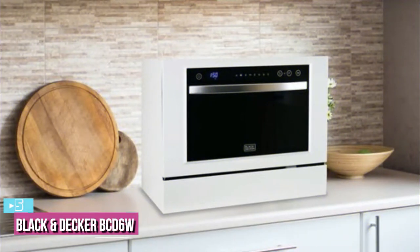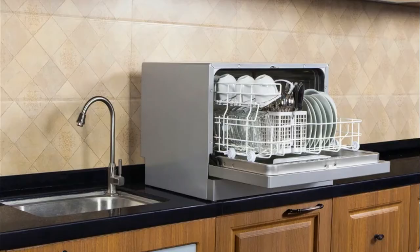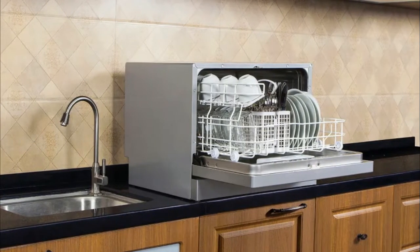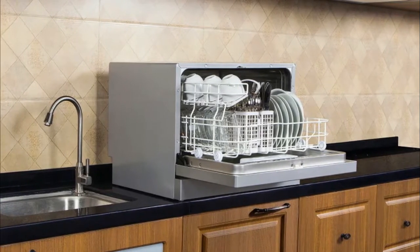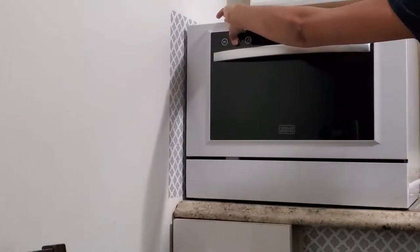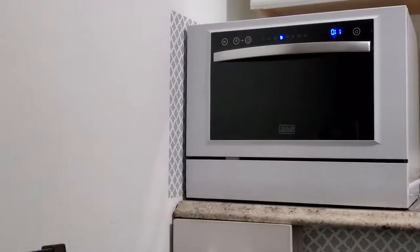Starting up our list with number 5, we have the Black & Decker BCD6W. Black & Decker is such a trusted brand because its designers think of almost everything consumers may need. One can see why many view it as one of the best portable countertop dishwasher options on the market. There's even a child lock feature which makes it perfect for households with toddlers — you don't want one of them opening it while piping hot water splashes around inside.